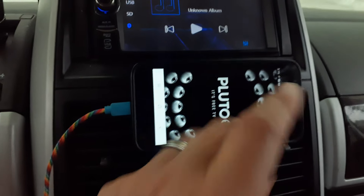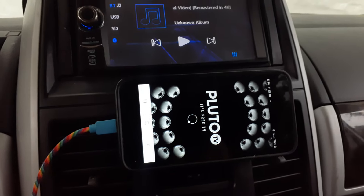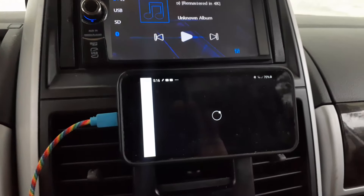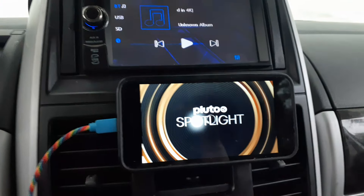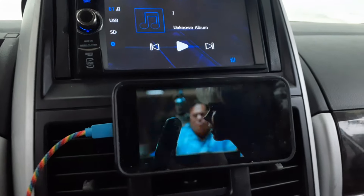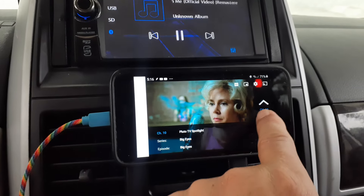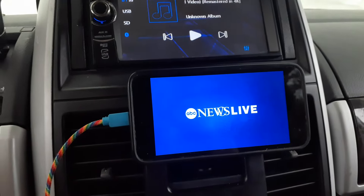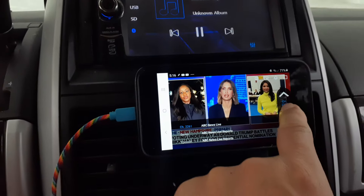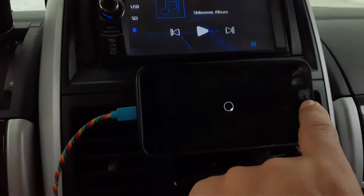If you want something like live TV — almost like cable — you can install apps like Pluto TV or Tubi TV. Here's Pluto coming up now. It's free and has hundreds of channels. This looks like a movie called 'Big Eyes,' the story about a painter whose wife painted and he claimed success. You can just switch channels just like a regular TV.